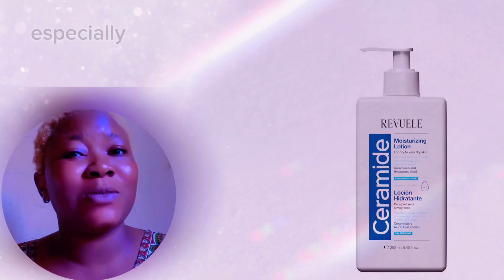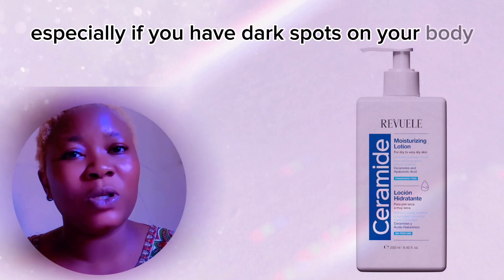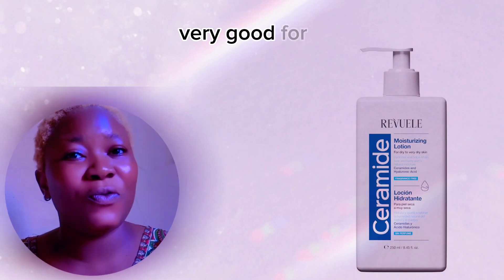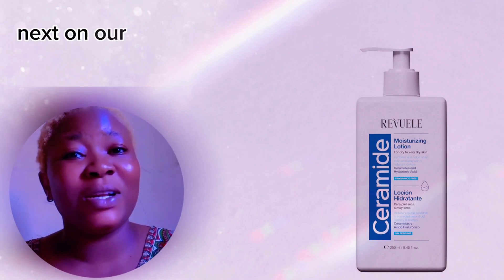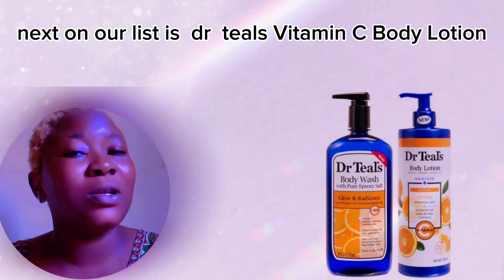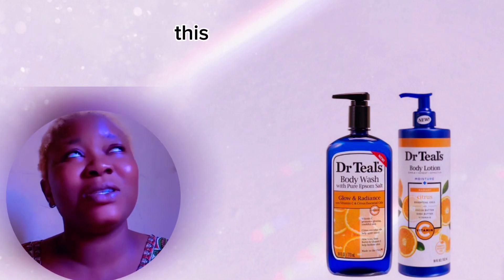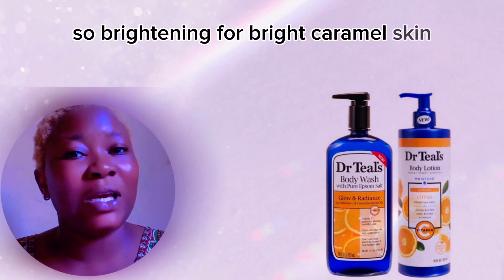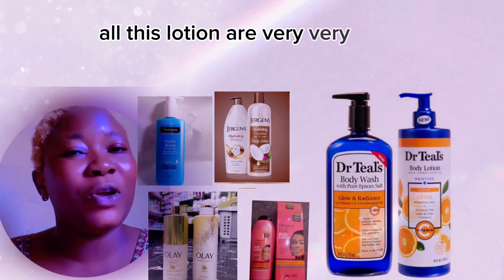Number five on our list is Ceramide body lotion — very good especially if you have dark spots on your body and you want to clear them. Next on our list is Daughter T Vitamin C body lotion and body wash, which is also good to brighten caramel skin.